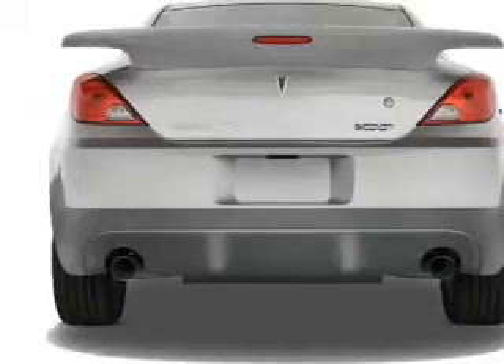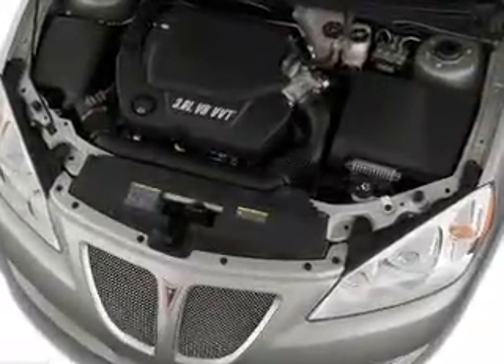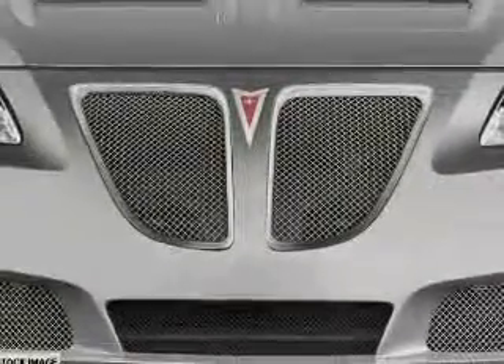Inside you'll find an auxiliary input, steering wheel controls, curtain head airbags, front airbags, side airbags, child safety locks, and cruise control.